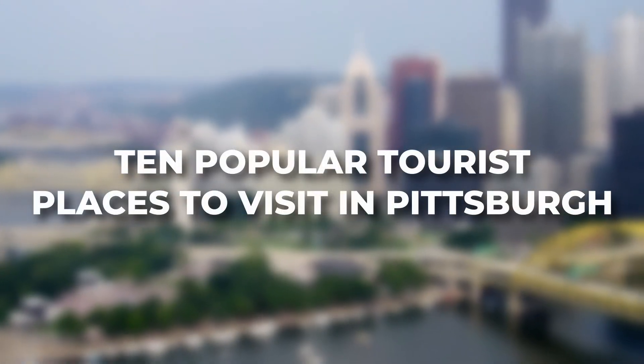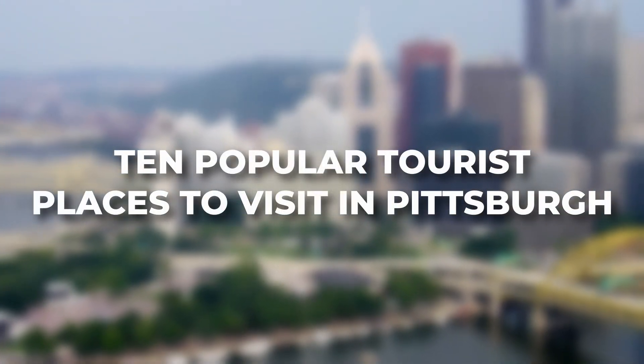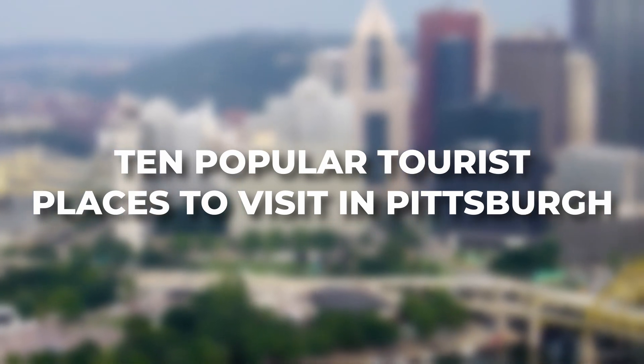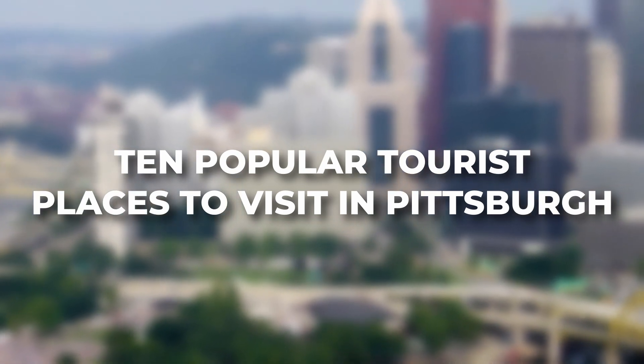Pittsburgh, Pennsylvania is a rich city in history, culture and attractions. Here are 10 popular tourist places to visit in Pittsburgh.